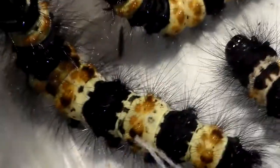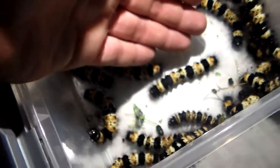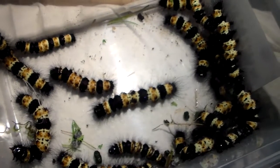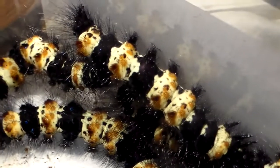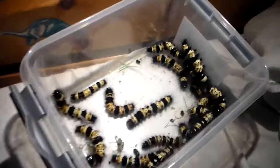They're also huge for caterpillars of a tiger moth. I mean, just put my hand in here — of course I breed a lot of larger species than this, but for one from this family it is rather big. You don't often see tiger moths of this size, and it's just incredible, really. Wow, I'm so amazed.